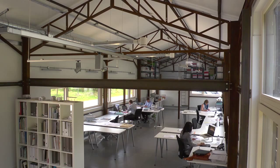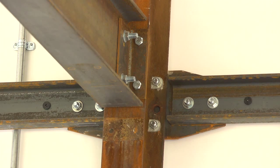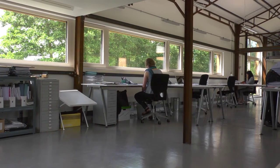So the floor slab is the existing one and the structure is existing as well. We just sandblasted it and it kind of went oxidised. It gives a lovely kind of raw character to the new building.